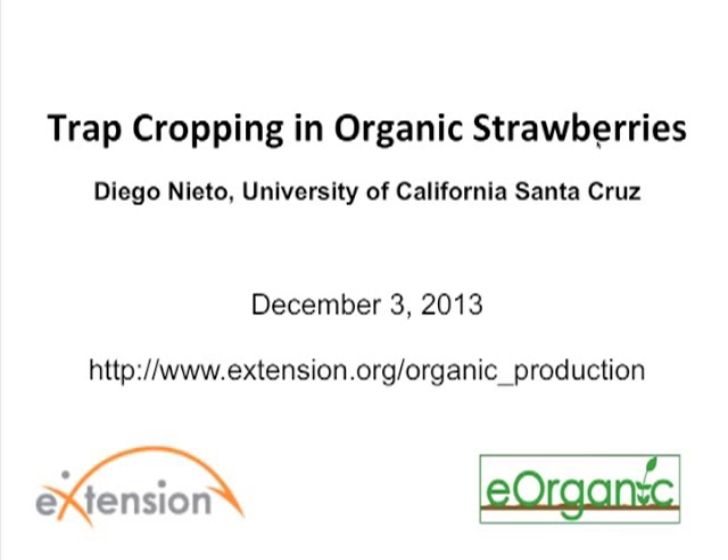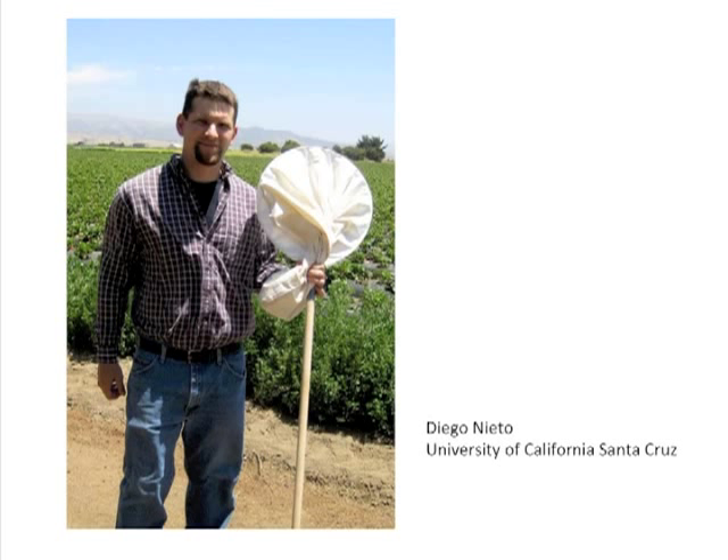We're very glad to have Diego Nieto with us today. Diego is an entomological researcher at the University of California Santa Cruz where he has worked to address pest issues in commercial agriculture for 12 years. He has researched biological control, farmscaping, and integrated pest management in cotton, broccoli, Brussels sprouts, and strawberries.